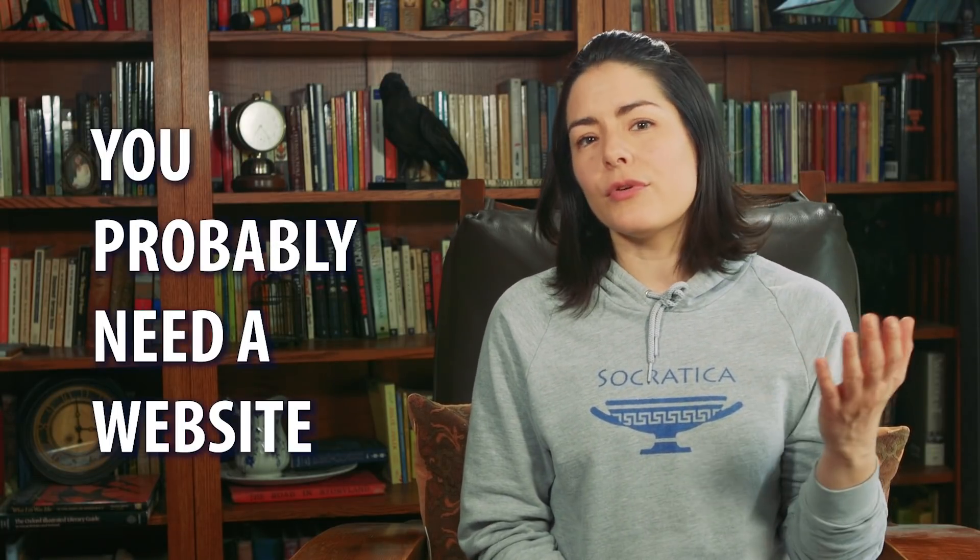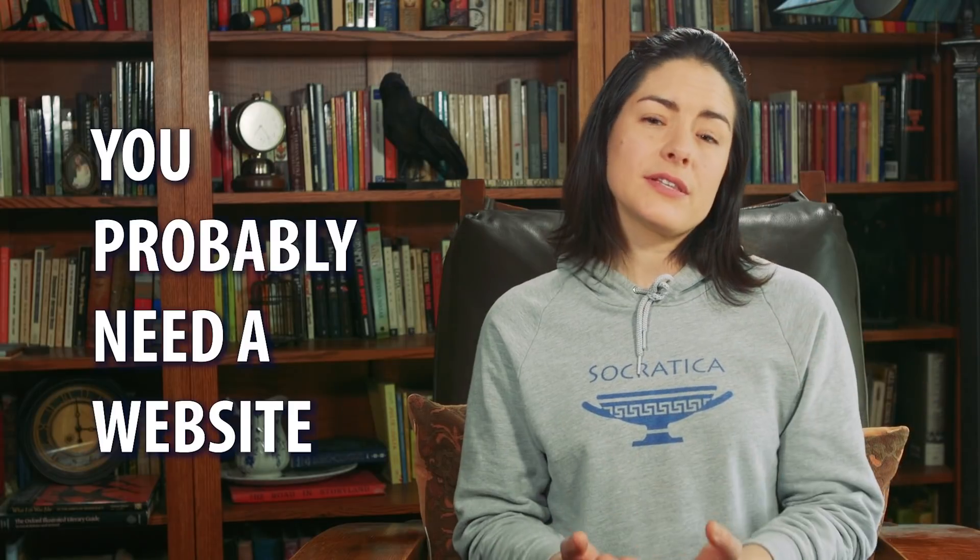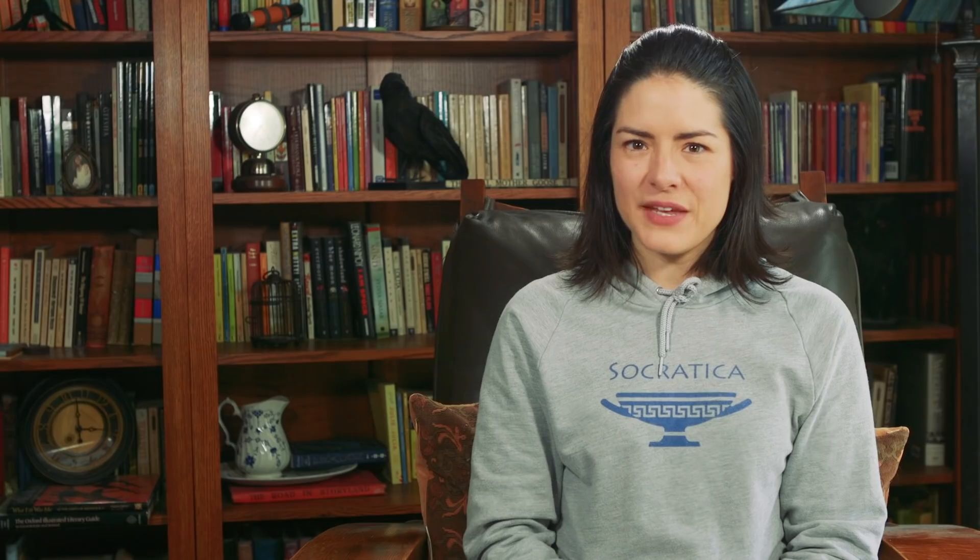So we thought some of you would find this helpful if we shared our experience setting up this website. If you're interested in having your own website, this is one way you can do it. Our friends at Wix sponsored this video, so we got a free website. But actually, everyone gets a free website. There are more advanced options at Wix that have a small monthly fee, but we went for the cheap and simple option.